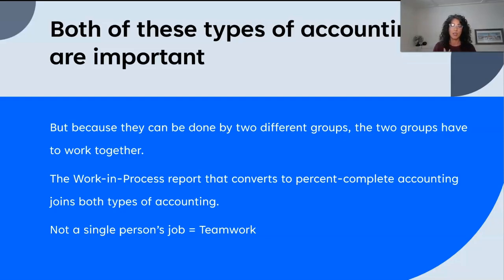Without estimate accounting we are more limited in what we can tell you about your future. Because both types of accounting are important, you have to figure out a way to make them work together — sometimes it's two different groups, the accounting team and the ops team. The work in progress is my favorite way to do it, because that gives you a monthly system to track estimate to actual and then convert to percent complete accounting. That one report — I always say it's my one report to rule them all — allows for a lot of these things to happen. You can see cash flow from it, you can see backlog from it. The key understanding is: this is not one person's job. Estimate to actual accounting is teamwork, and that teamwork is what makes the tracking system work and what makes the profitability boost.